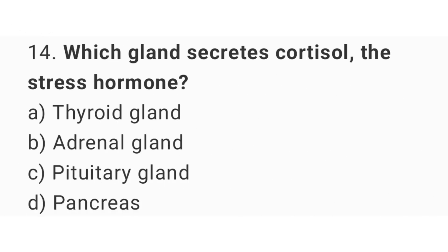Question number 14: Which gland secretes cortisol, the stress hormone? The right answer is option B, adrenal gland.